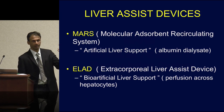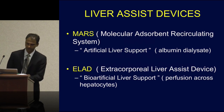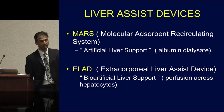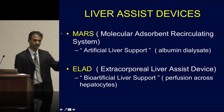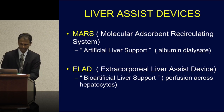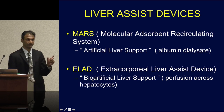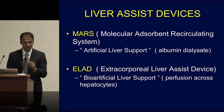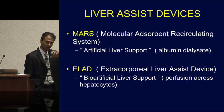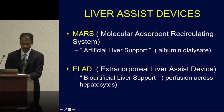Let's talk specifically about liver-assisted devices. We divide them into two categories. The first is artificial liver support — there are no active hepatocytes in the extracorporeal circuit. An example is the MARS system, which stands for Molecular Absorbent Recirculating System. The second category, which we won't discuss today, is the bioartificial liver device system, where actual hepatocytes are impregnated into a column outside the body and the patient's plasma is passed through it.